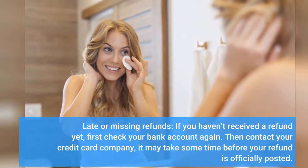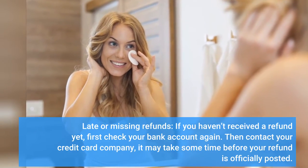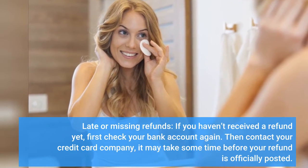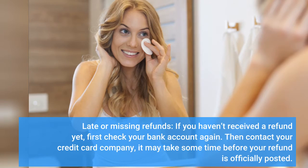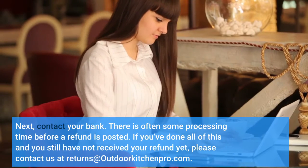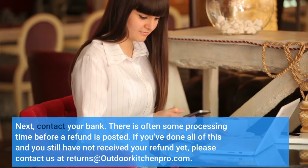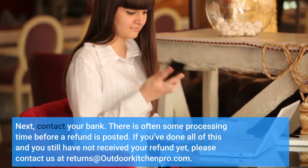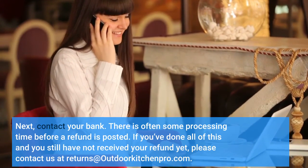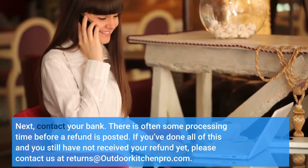Late or Missing Refunds: If you haven't received a refund yet, first check your bank account again. Then contact your credit card company — it may take some time before your refund is officially posted. Next, contact your bank, as there is often some processing time before a refund is posted. If you've done all of this and you still have not received your refund, please contact us at returns@OutdoorKitchenPro.com.